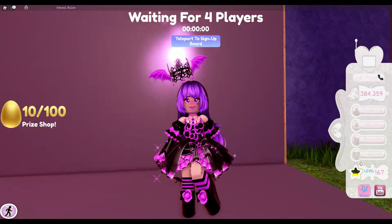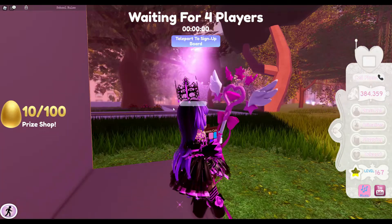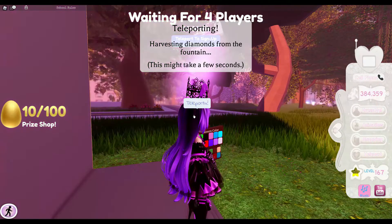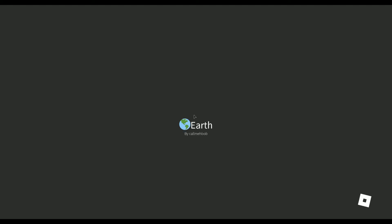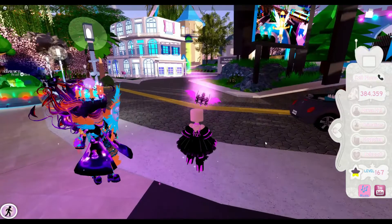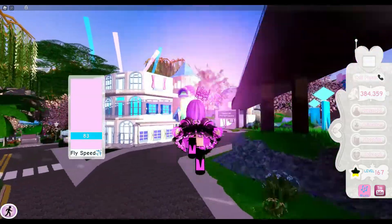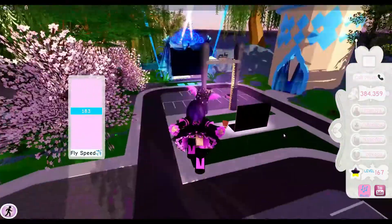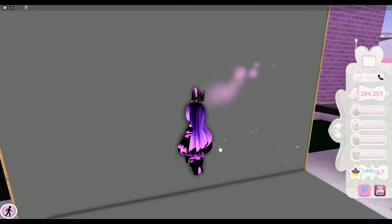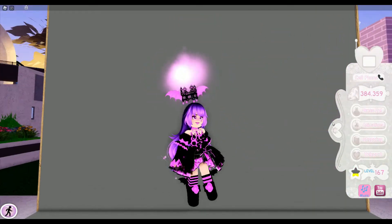I think I might have to teleport somewhere else — let's go to Earth and see if my inventory will be working. All right, everything is working. Let's fly on over there and get started with the next outfit, which is the eighth one.